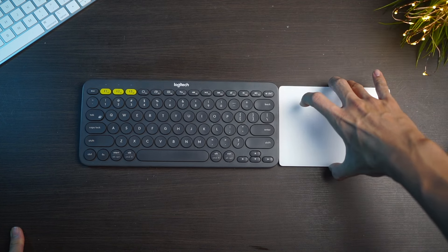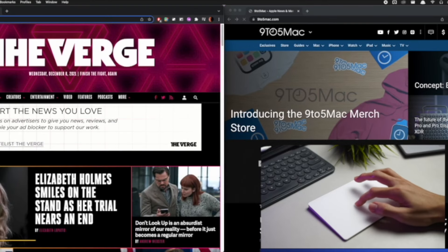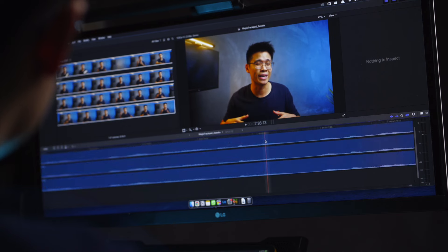For the past couple of months, I've been extensively using the Magic Trackpad for about everything that I do here in my studio — from casual browsing, video editing, and photo retouching.